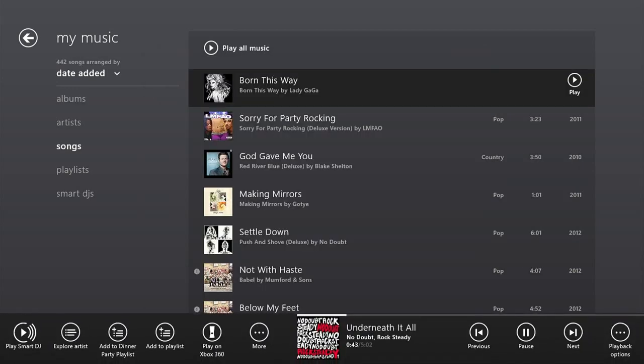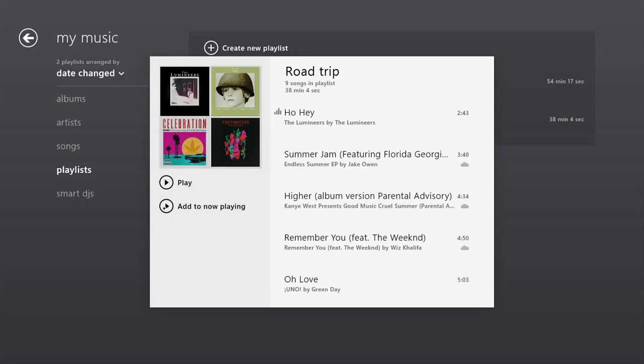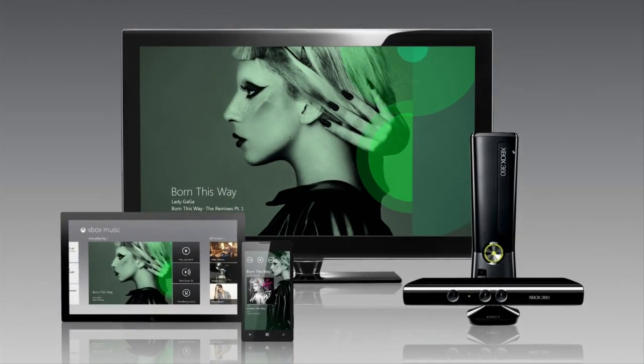Add an Xbox Music Pass, and with a swipe and a tap, you can add songs to any playlist. And because Xbox Music is connected to the cloud, those playlists follow you across your tablet, PC, phone, and your Xbox 360.